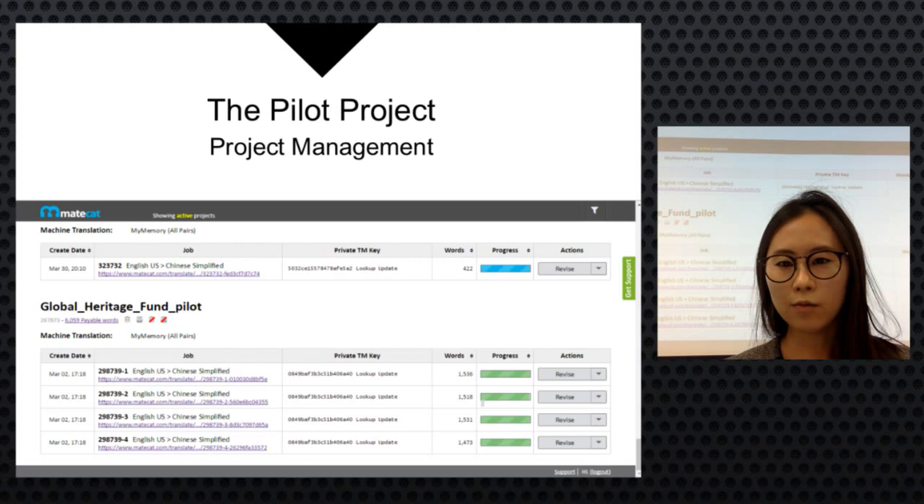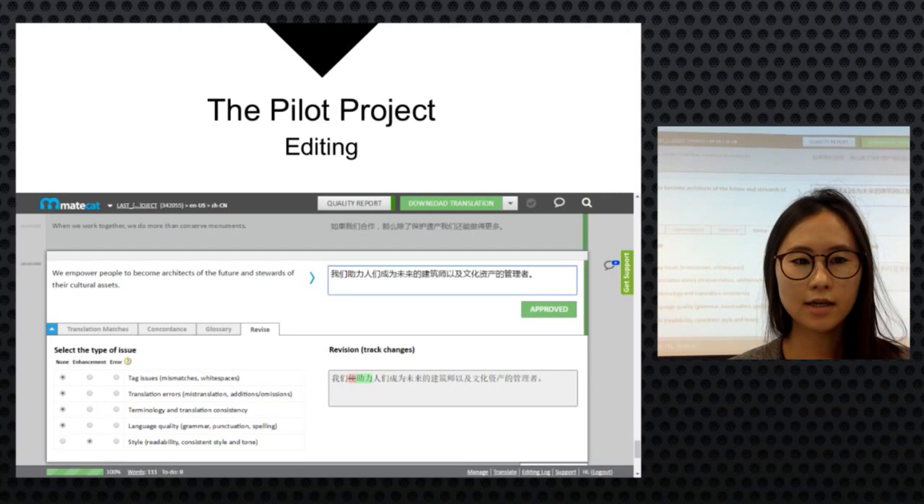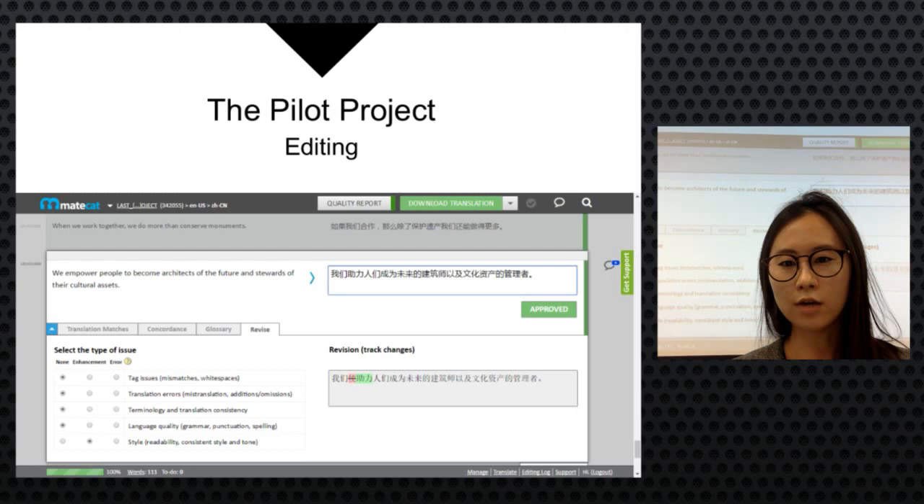MakeCat was used as the CAT tool, allowing the team to check translation progress and send links to translators. Since MakeCat's editing mode looks different from SDL Trados, which many translators were familiar with, some had difficulty. This highlighted the importance of a kickoff meeting with translators for better communication, understanding the project process, and learning to use the CAT tool.